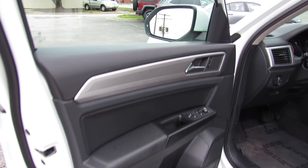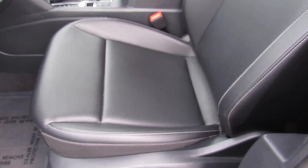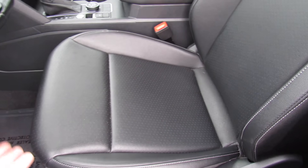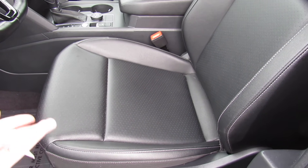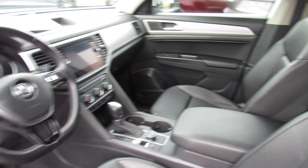This one does have the black VTX leatherette interior. These actually are leatherette seats, but honestly you cannot tell a difference. And I can tell you from owning cars with the Volkswagen leatherette, these seats will look exactly the same as they do right now at 120,000 miles. Inside, everything is very clean. You can see it does include your original carpeted floor mats.